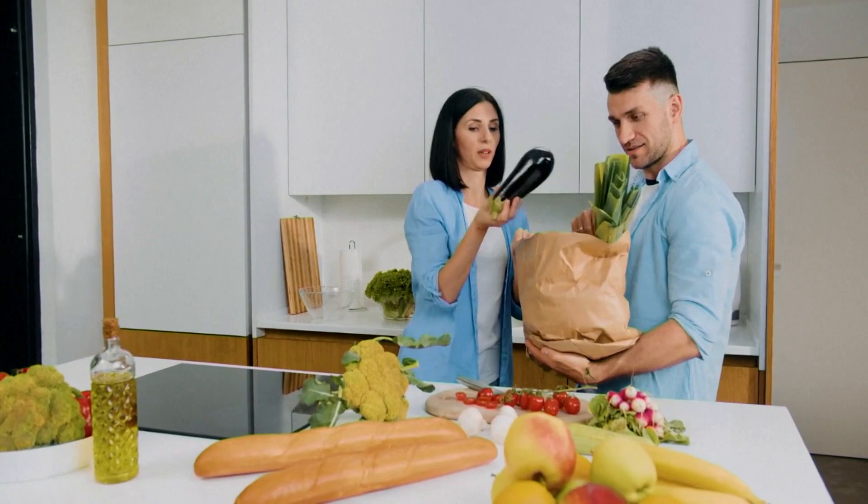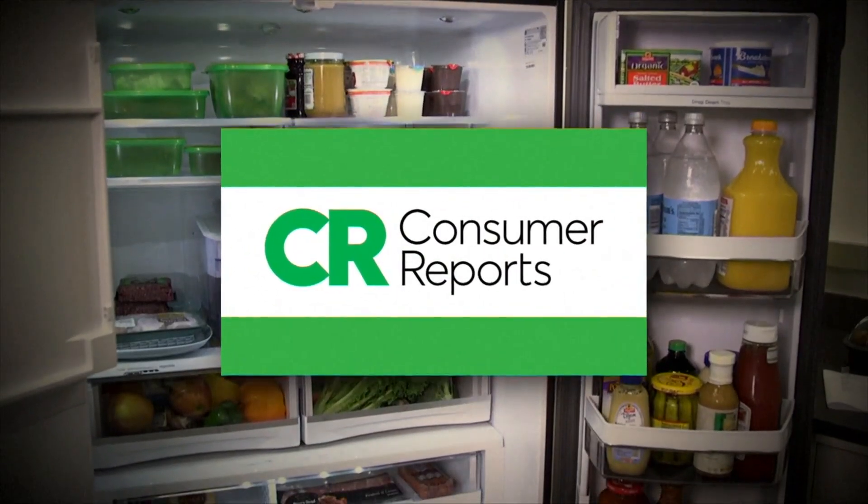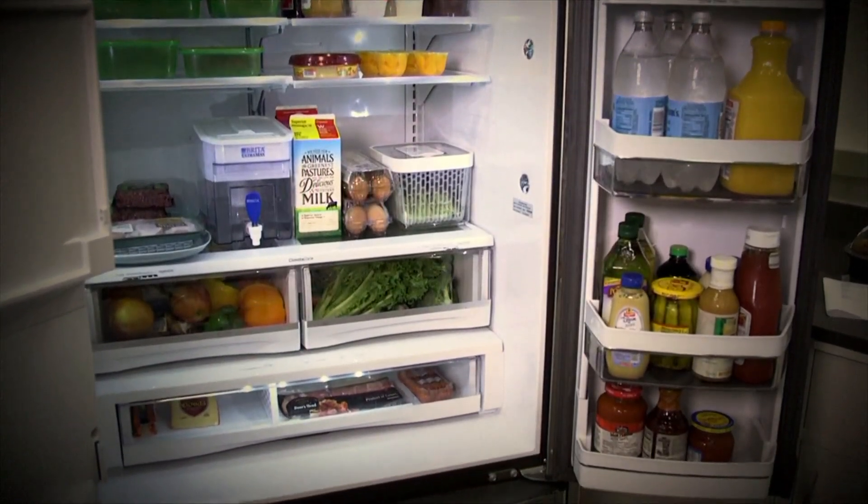When getting home from the supermarket, it's tempting to quickly put away your groceries. But according to Daniel Raklowski of Consumer Reports, how you organize your refrigerator matters. It's absolutely worth spending a few more minutes putting things in the right places to really maximize the life of your food and save you money.